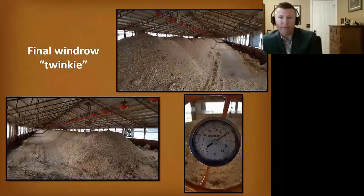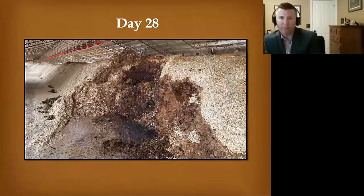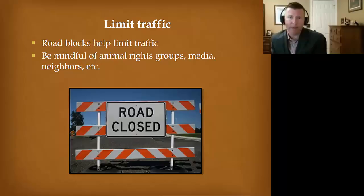This is our final windrow — notice how it actually looks more like a Twinkie. We got a nice, even application and it's heating up to about 140 degrees. By day 28, this is what I want to see: dark, humus-like material, no feathers, and I'm not really seeing bones or tissue — it's all broken down.